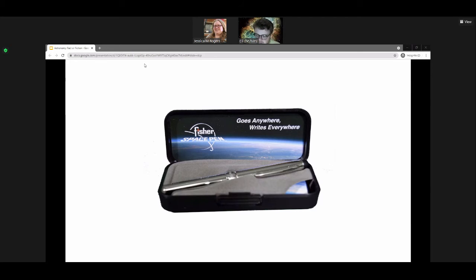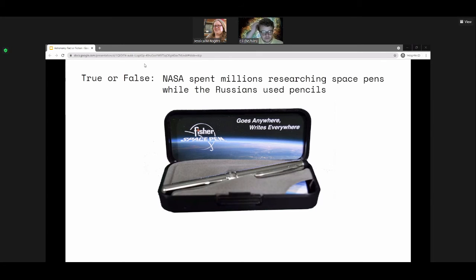This is probably going to be the last question. True or false: NASA spent millions of dollars researching space pens that would work in space, while Russian astronauts simply brought pencils. This is one I heard a lot on the playground in elementary school, and it makes its way around social media periodically. The answer is false. Both NASA and the Soviet Union began by using pencils in space, and they independently developed and bought space pens from separate companies.